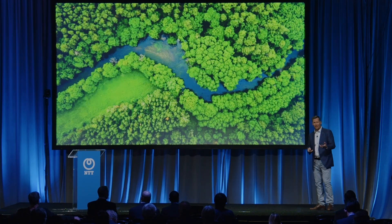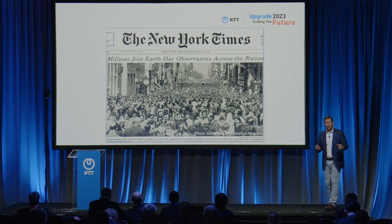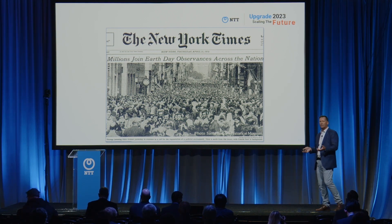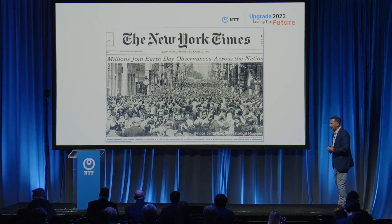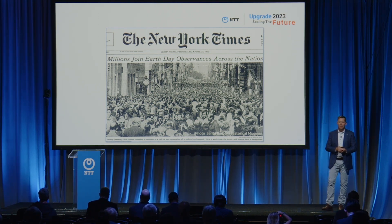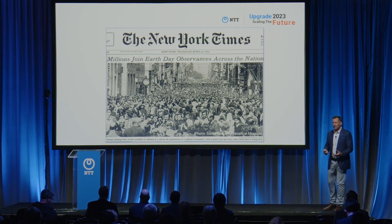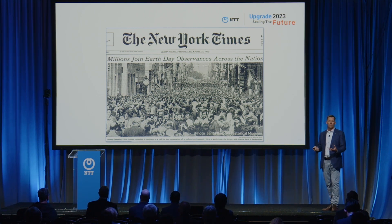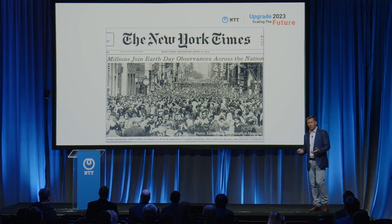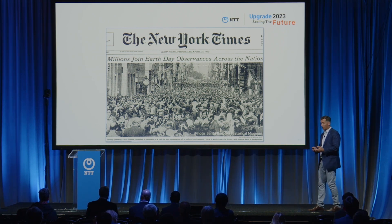Before I get started, a little context and history. There are instances of people talking about sustainability going back to 500 BC, if you believe what's on the internet. But let's start in 1970 with Earth Day. Earth Day started in the United States on April 22, 1970, and quickly became a global movement. By 1990, just 20 years later, 200 million people in 140 different countries were celebrating Earth Day. In today's world, over a billion people participate — it has become the largest secular single-day movement on the globe.